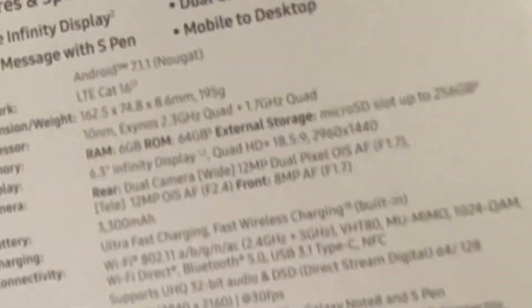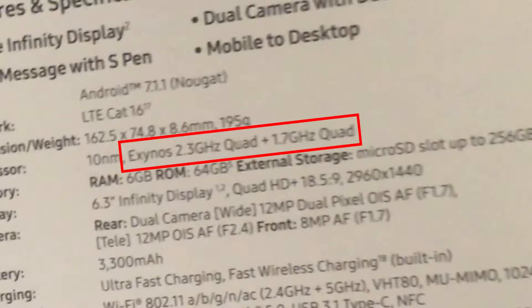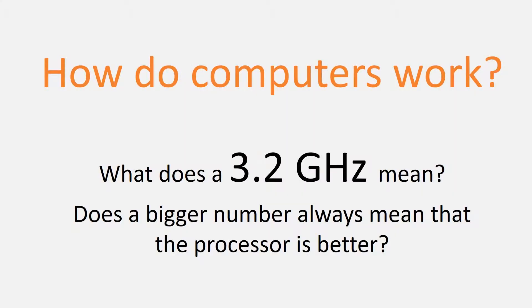We use computers and smartphones daily, but most of us scratch our heads when it comes to buying one. Have you ever looked at a computer advertisement and seen numbers with technical jargon thrown at you? What does 3.2GHz mean, and does a bigger number always indicate that the processor is better?